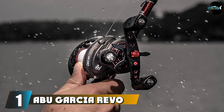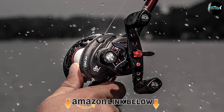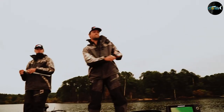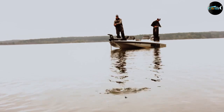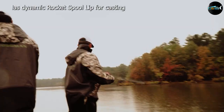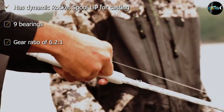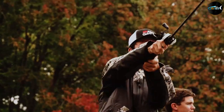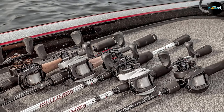At number one on our list we have the Abu Garcia Revo A SX spinning reel. One of the best ultralight spinning reels for trout, whether this is your first reel or another addition to your collection, it's an excellent choice. This reel has an X-Craftic gearbox combined with a unique C6 carbon construction that blends graphite and carbon for superior rigidity and a lightweight feel. It has exceptional gear alignment even in tough situations. The Abu Garcia Revo also has a rocket spool lip that helps you nail precise and accurate casts regardless of your location or line type.